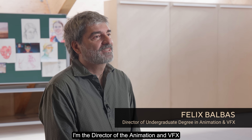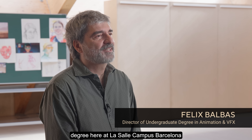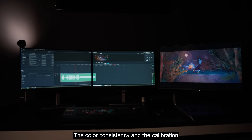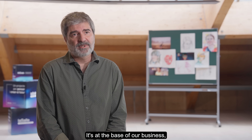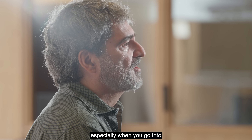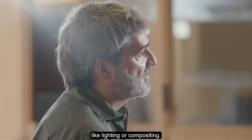My name is Felix Balbas. I am the director of the animation and VFX degree here at La Salle campus Barcelona. Color consistency and calibration is absolutely essential — it's at the base of our business, especially when you go into photographic specialties like lighting or compositing.